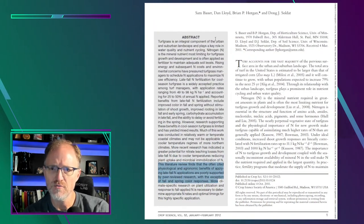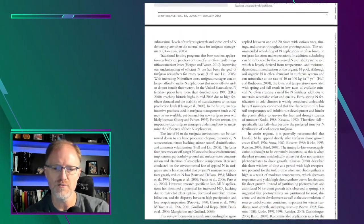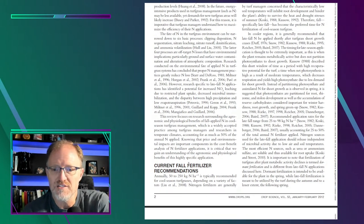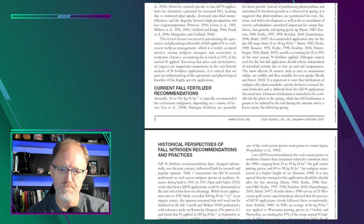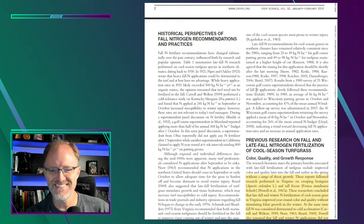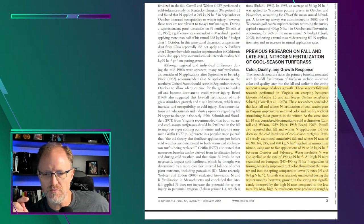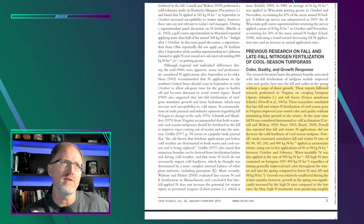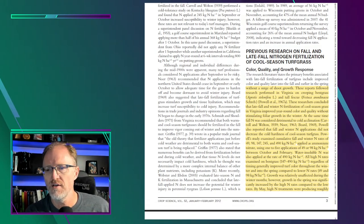The article starts with an introduction explaining what the situation is and why they're publishing. Then there's a section on color quality and growth responses, which summarizes Powell's work in Virginia — really the first comprehensive study on fall applied nitrogen on turfgrasses. These reports followed research performed in Virginia on creeping bentgrass and tall fescue, which is important because climate zone will influence the results.